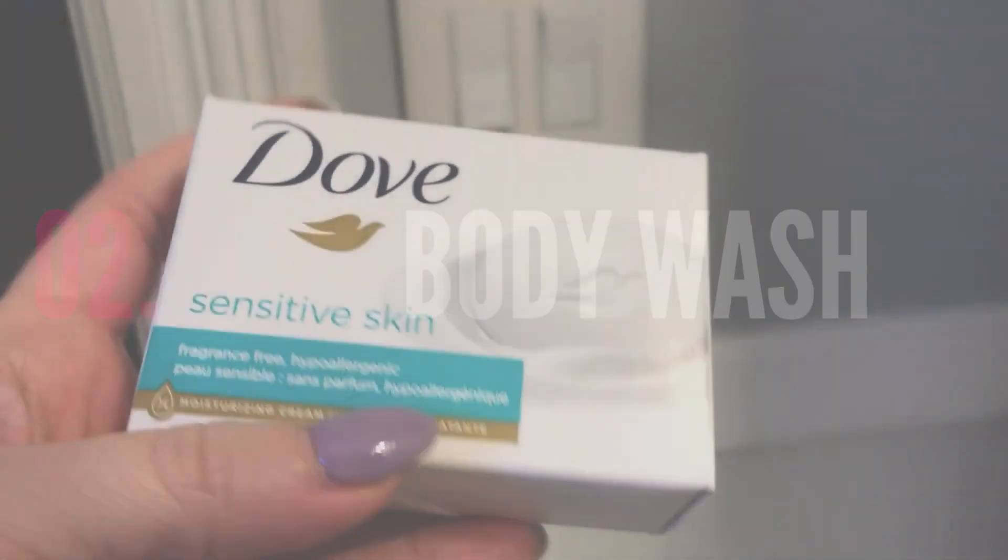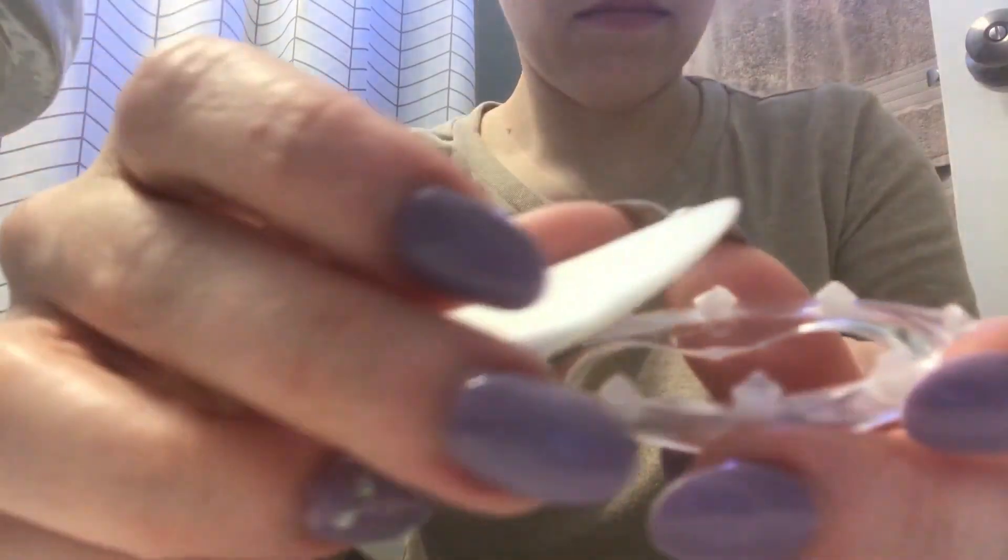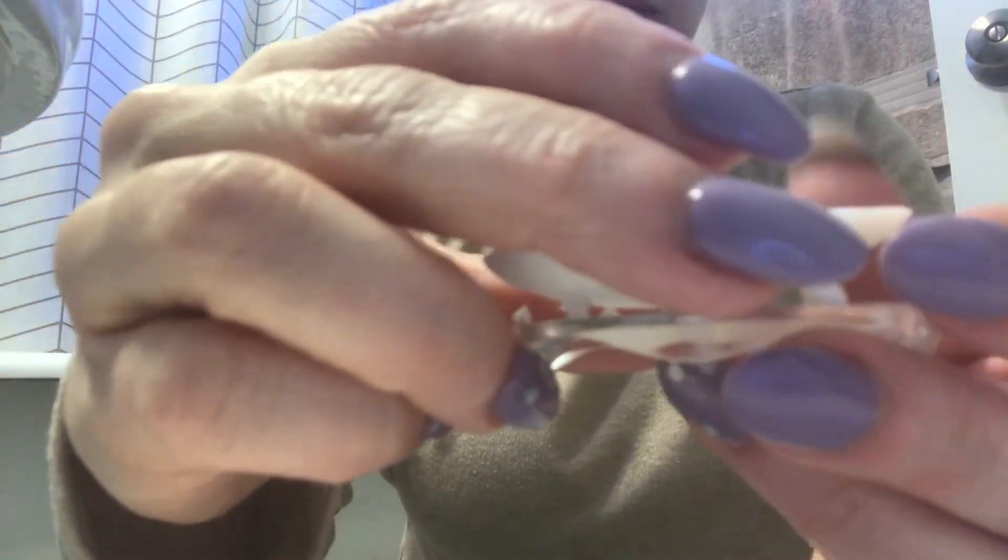I don't buy paper towels on a regular basis — I just have some on hand. Sometimes if there are pet messes I'd rather use paper towels I can throw away rather than cloths. The second item I no longer buy is body wash in plastic bottles. We've gone back to using old-fashioned bars of soap, and those work just fine for all of us.